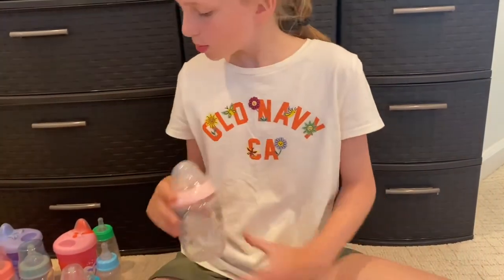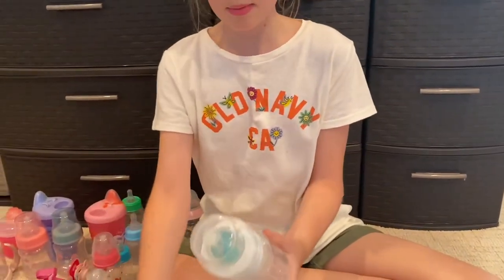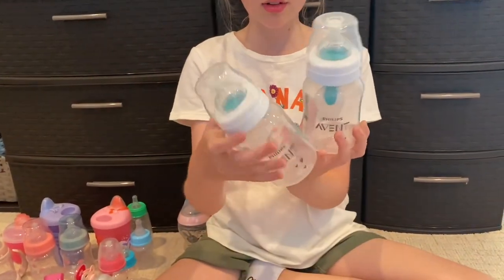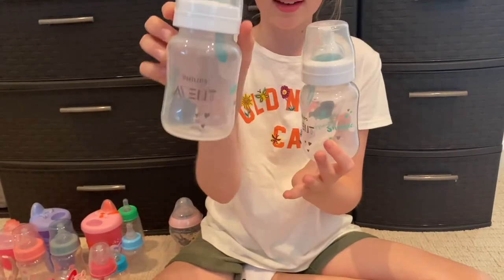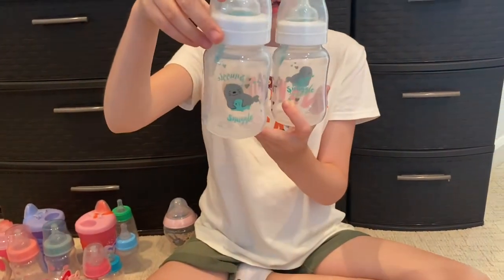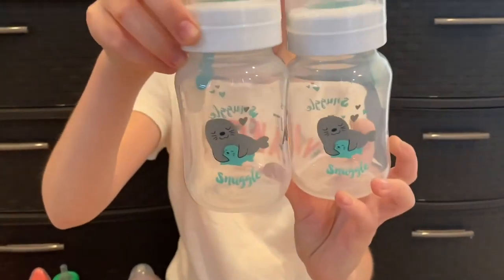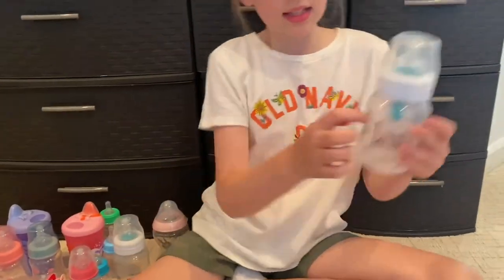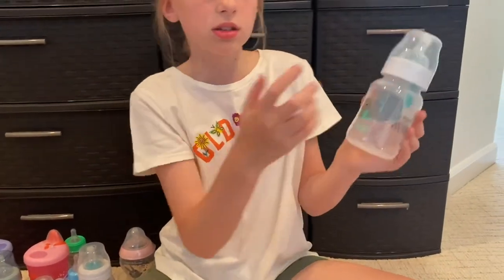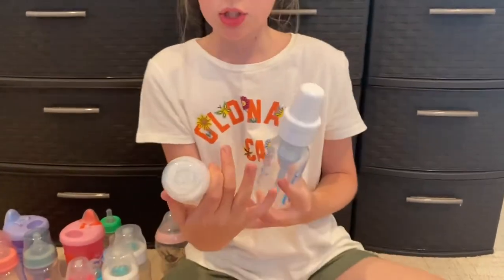Then I have some Avent bottles which have a snuggle design on one side, Avent on another, and snuggle with seals on it. I have two of those and they're another really good choice. It has this little stopper that helps slow things down.